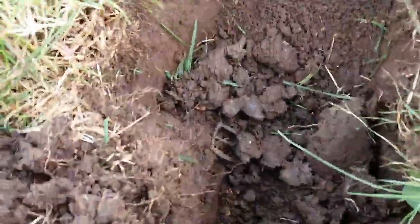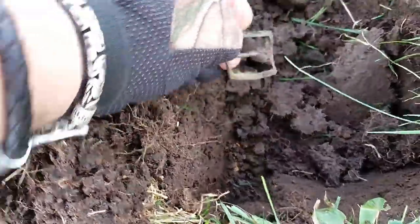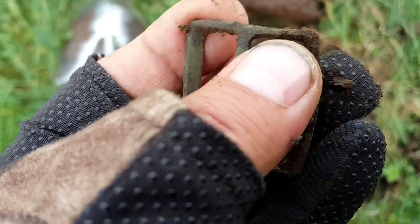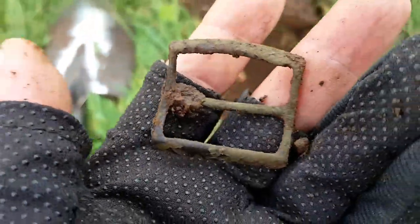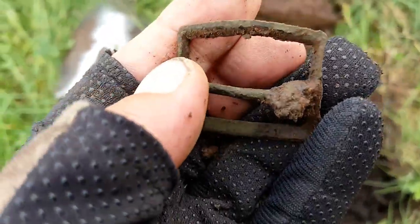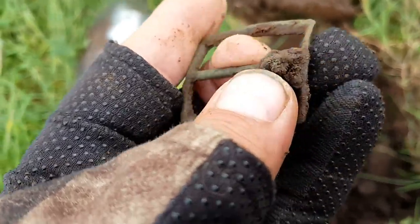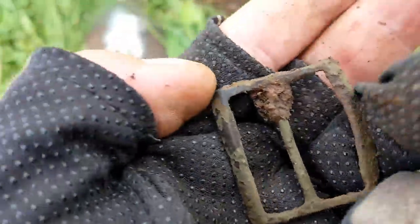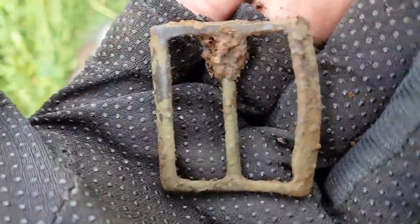Okay, and first buckle for today. First — look at that! I don't think it's anything kind of special, but I do like a buckle, as people well know. But anyway, loads of time yet. Excellent.